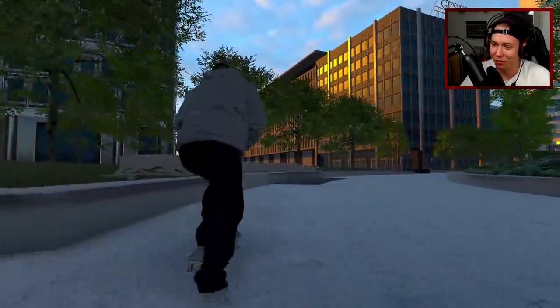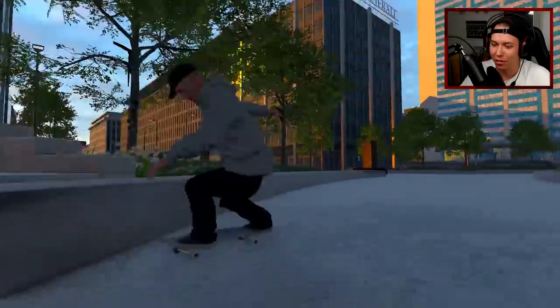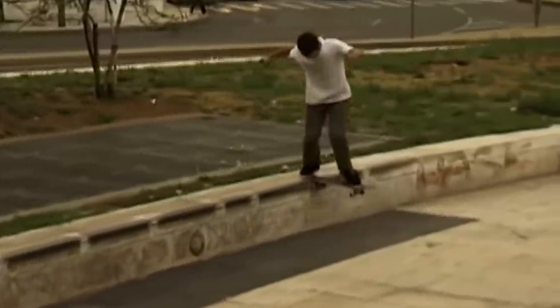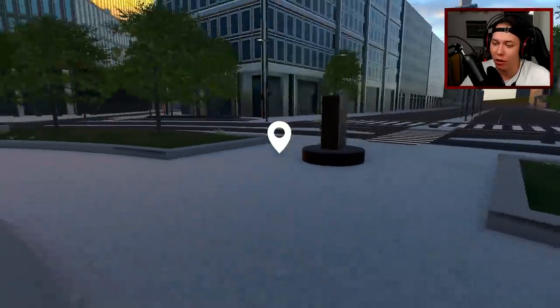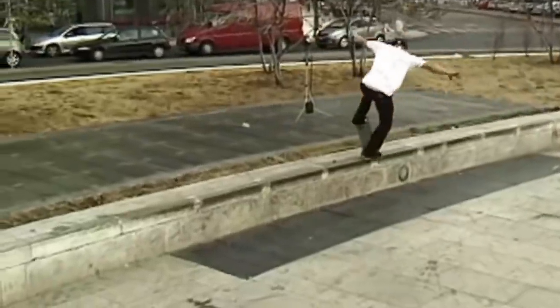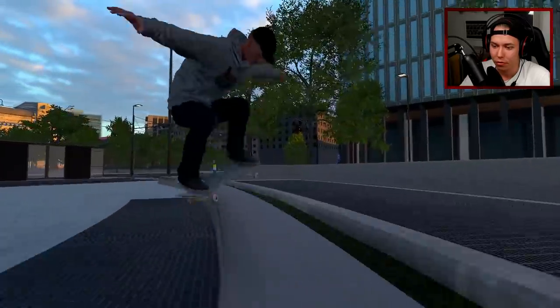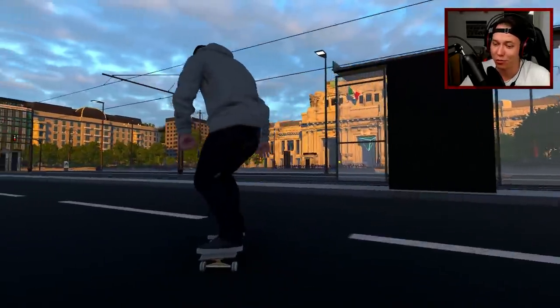That was not that great, we'll try to clean that up. I'm having a difficult time getting the flip out. Okay we got it right there, we are just chilling. Oh Mike Johnson - he did a front blunt to fakie on it, let's try to redo that. First try! And I think we should film it.